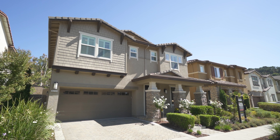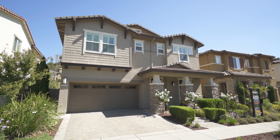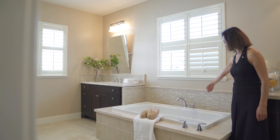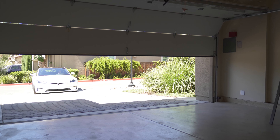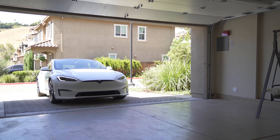Built in 2013, this home is filled with modern upgrades — from stylish new flooring and plantation shutters to energy-saving solar panels and a 240-volt outlet for EV charging in the epoxy-coated garage. It is absolutely move-in ready.